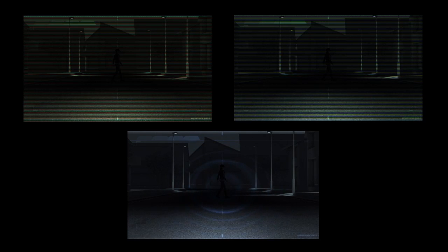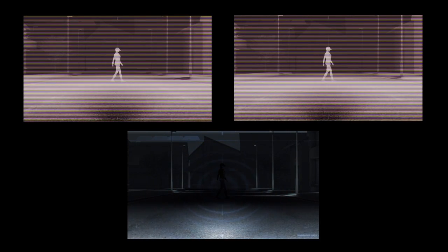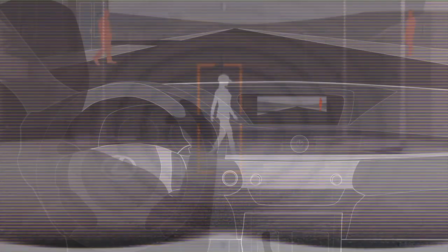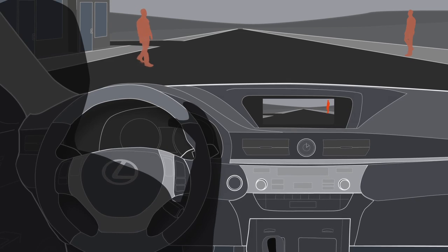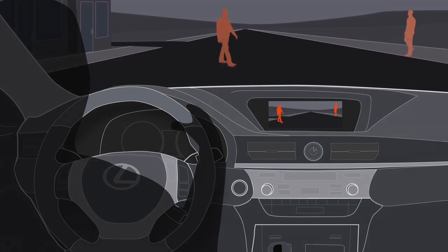Enhanced recognition logic analyzes images from the stereo cameras. As a result, the system can function over a wide range of vehicle speeds down to just three miles per hour, and for the first time is designed to help detect moving as well as stationary pedestrians, day or night.